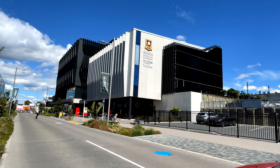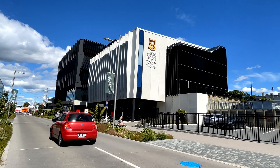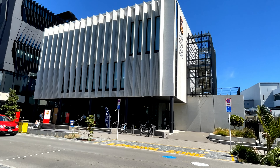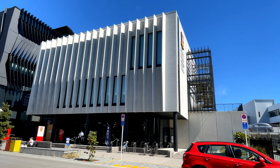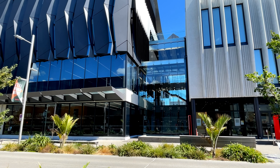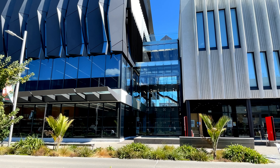Meanwhile, a short walk away, we have the University of Waikato's new campus. In fairness, this project was opened in 2019, but it highlights the role of the University in activating development in the area — both in terms of its own campus, but also the opportunities for things like student accommodation and apartments.